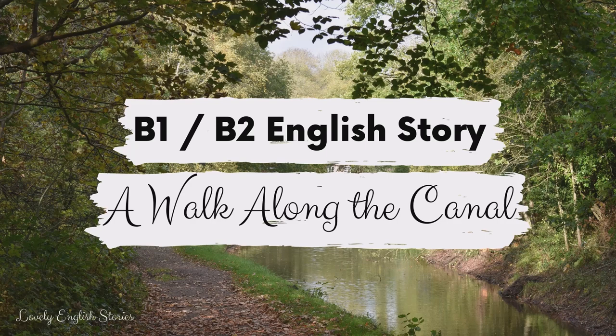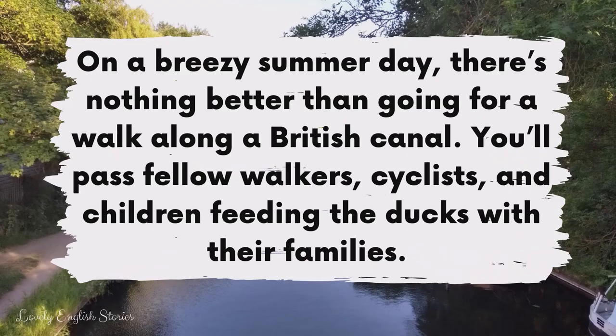A walk along the canal. On a breezy summer day, there's nothing better than going for a walk along a British canal.